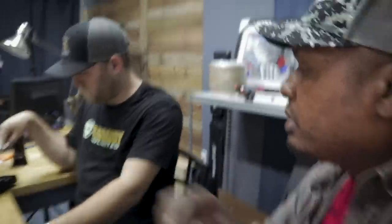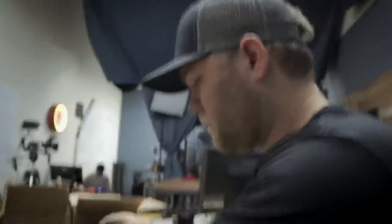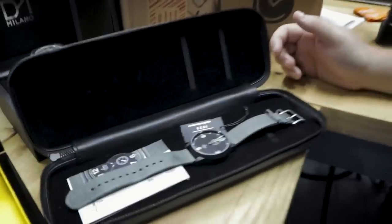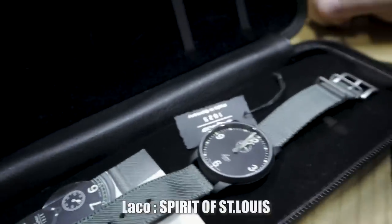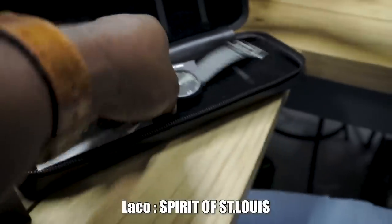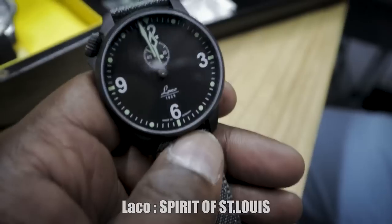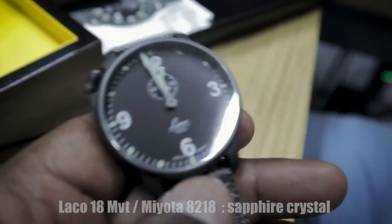The second one that came is the Laco — it's a German watch, spelled L-A-C-O. It's the Laco Spirit of St. Louis. Excuse me.